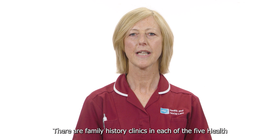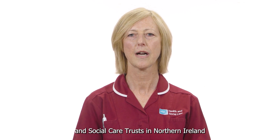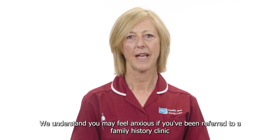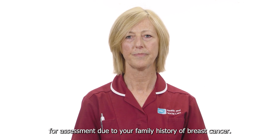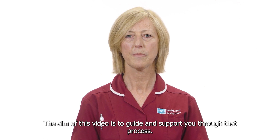There are family history clinics in each of the five health and social care trusts in Northern Ireland and are under the umbrella of the breast units within each trust. We understand you may feel anxious if you have been referred to a family history clinic for assessment due to your family history of breast cancer. The aim of this video is to guide and support you through that process.